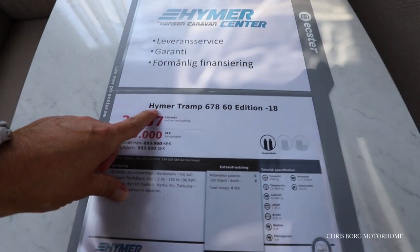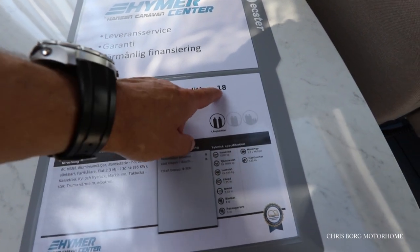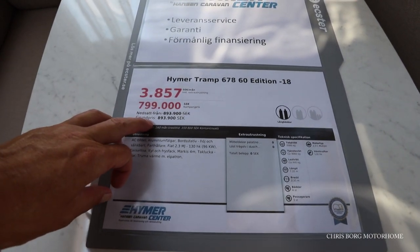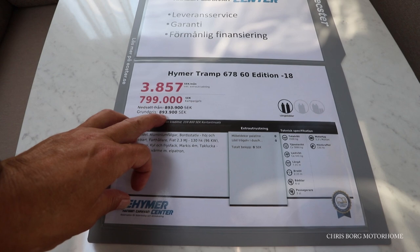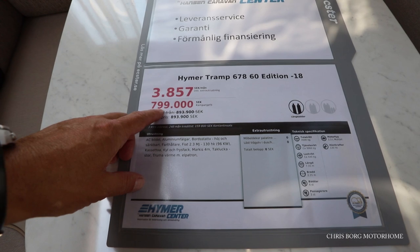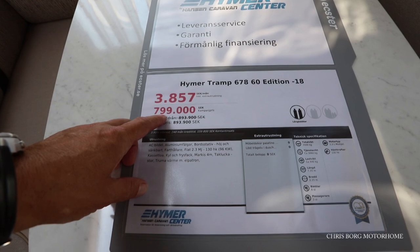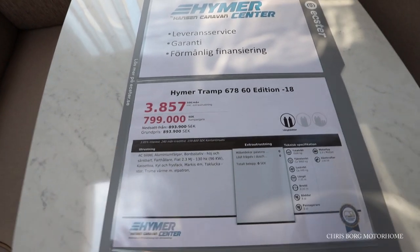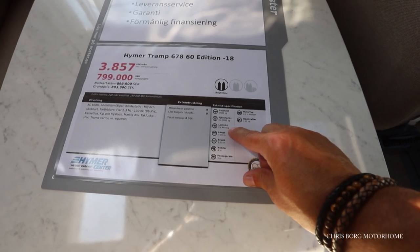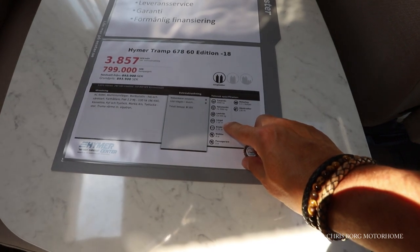This is the Heimer Tramp 678-60 edition 2018. The base price is 893,000 Swedish crowns, but now it's sold around 800,000 Swedish crowns. That's maybe 74-75,000 euros. The total weight is 3,500 kilos.